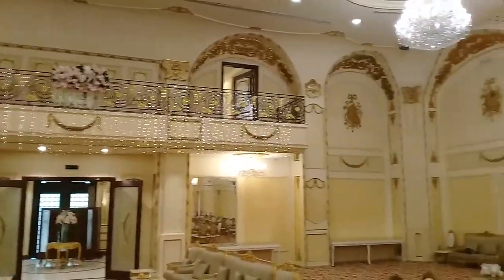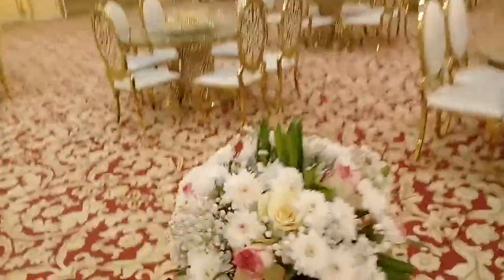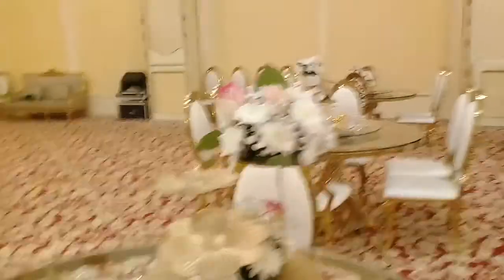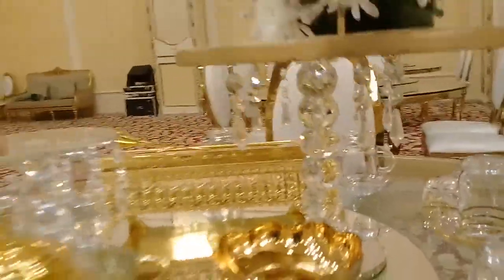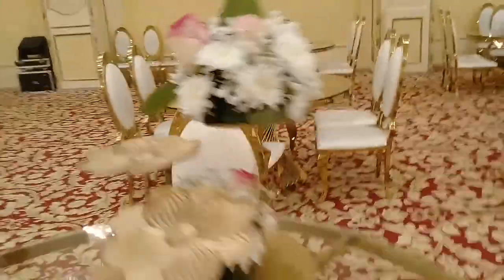This is the function hall and this is the catwalk. This is fresh flower. Here is the center table — we have a stand, we have crystals here. Down, this is the center table. We are putting the chocolate here, and we have a three-span arrangement like this.